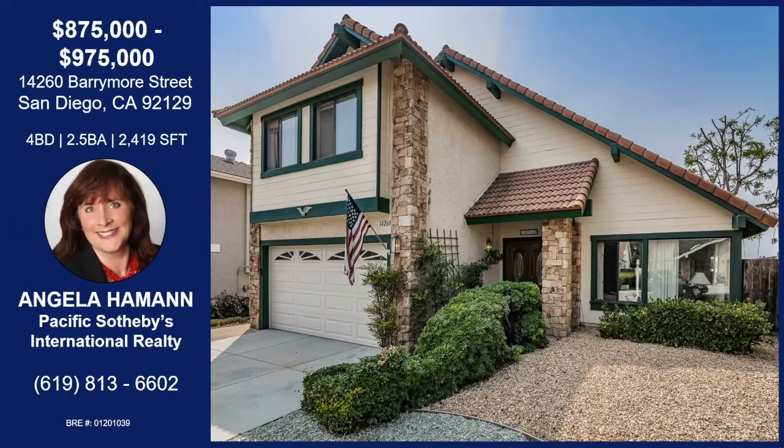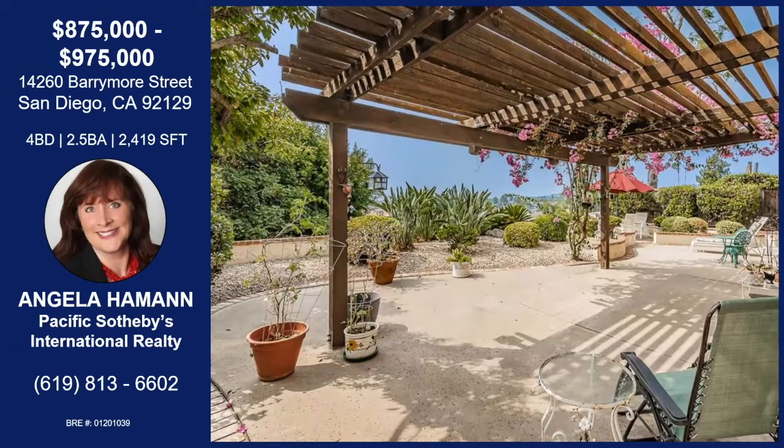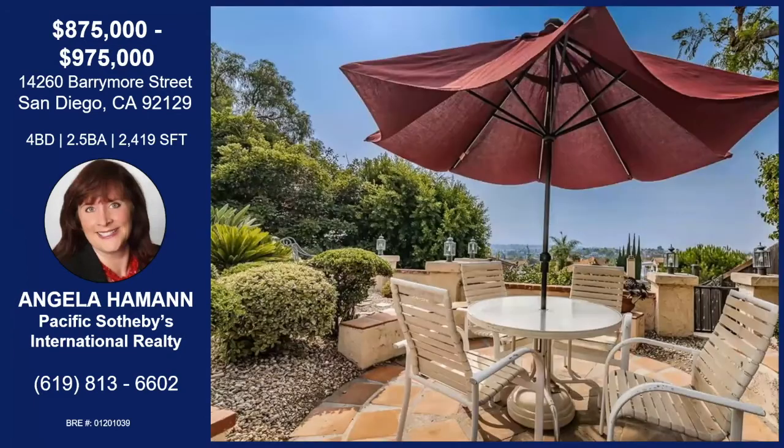I'm doing great. How about yourself? Doing well. Where are we in San Diego today? We're in Rancho Penasquitos. Rancho Penasquitos is so close to San Diego — you're only about 25 minutes to the airport, downtown San Diego, the zoo, just north of there. And this home is in a very desired northwestern Rancho Penasquitos neighborhood.